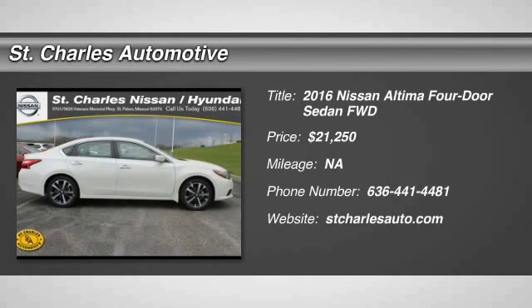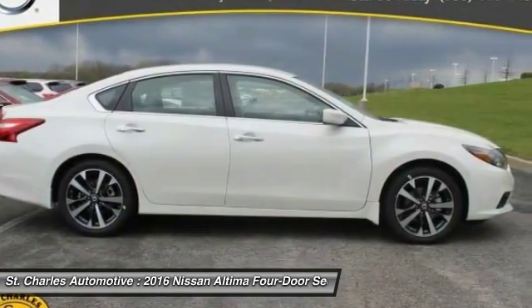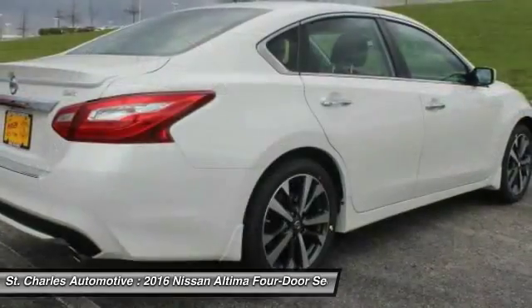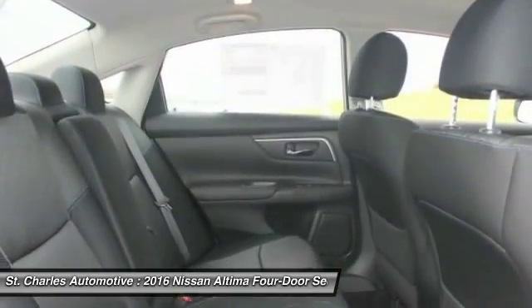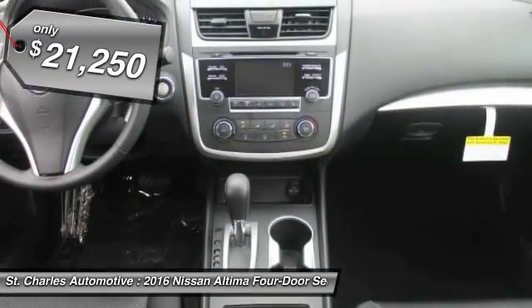The 2016 Nissan Altima offers advanced features to make life easier, and most of the features come standard. Combine that with a powerful engine, six standard airbags, and over 5,000 quality and performance tests, and you'll see the Nissan Altima is made to drive and built to last — and is priced below $25,000.